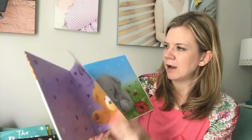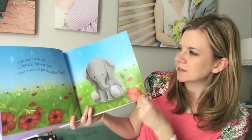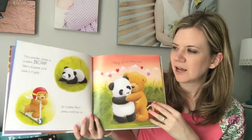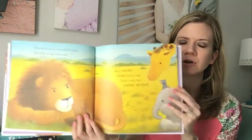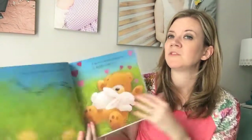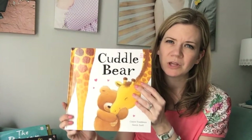Cuddle Bear is actually part of a fundraiser we do — I'm not going to go into that right now because it's too much information. But this is Claire Friedman; she does a lot of books. It's bright, vibrant pictures all about how Cuddle Bear comes along and makes everybody happy. This is a great feel-good book. If you have a child that's hitting or just being mean, there's a great underlying theme of why it's great to be nice to people and make them feel good. You can also purchase a Cuddle Bear plush toy, which we have and Weston loves. It's just a feel-good story, great for bedtime to cuddle up to.